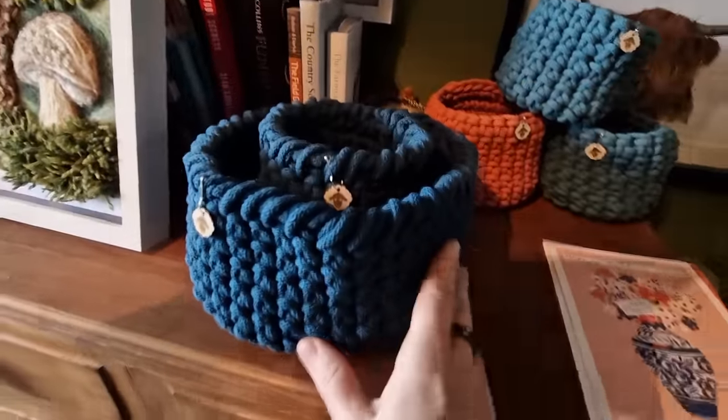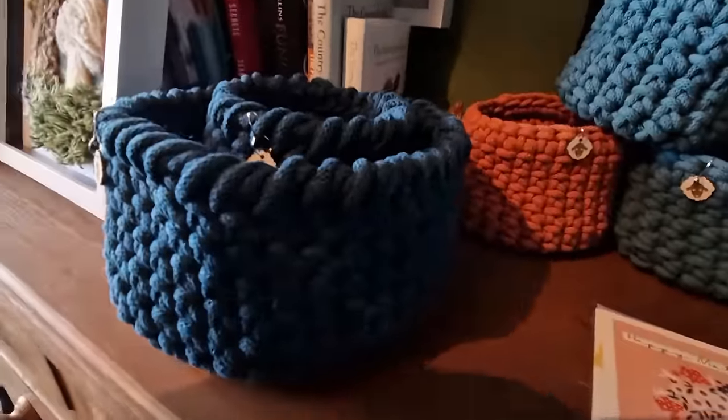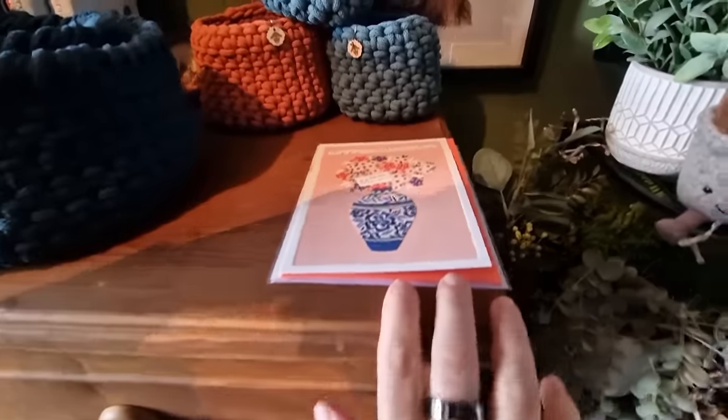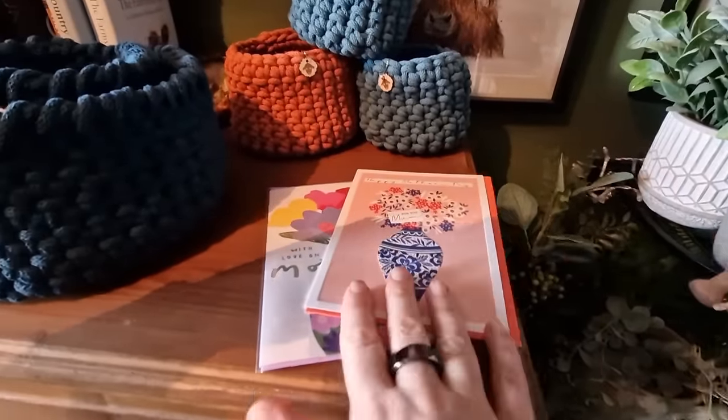I did a couple more baskets - I really like that colour, I think it's called Peacock Blue or something. I've got quite a few baskets all done, just one more lot to go. Mother's Day cards - bought them nice and early. Oh, my mum watches this - don't watch this, mum!